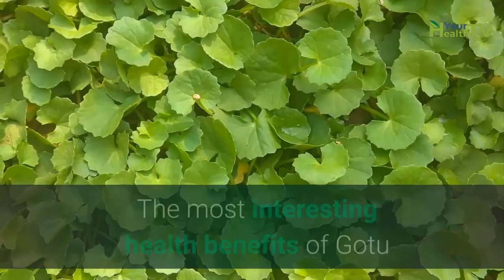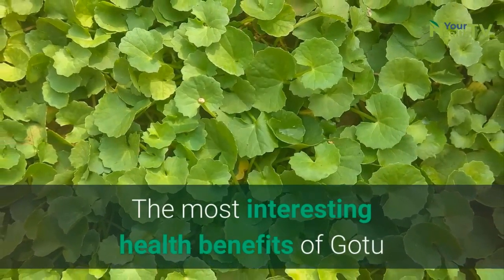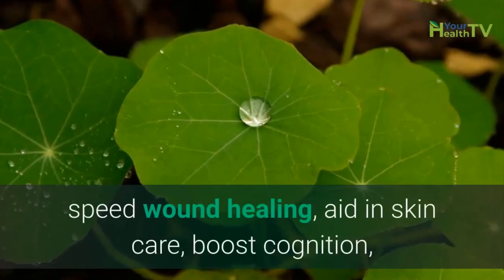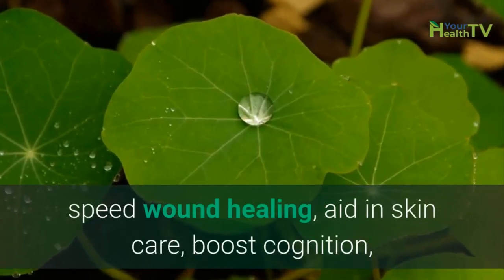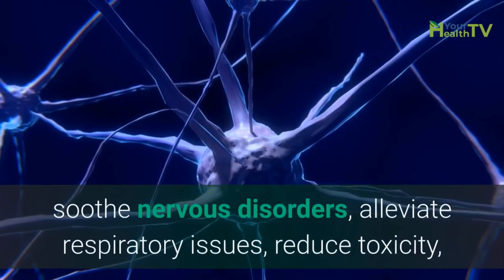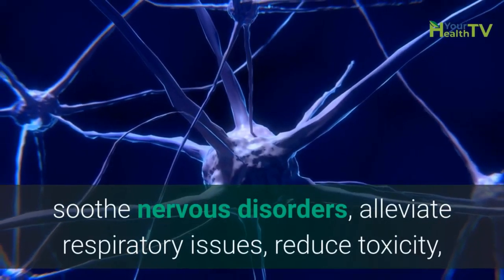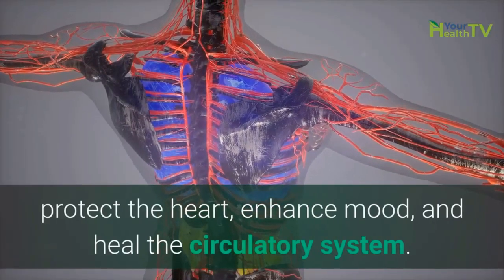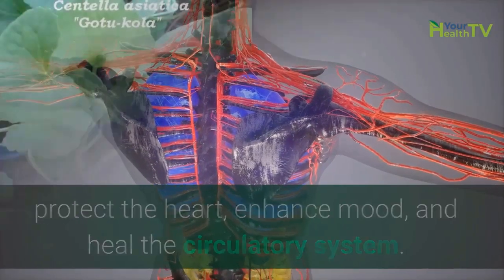Health Benefits of GotuKola. The most interesting health benefits of GotuKola include its ability to prevent hair loss, speed wound healing, aid in skin care, boost cognition, soothe nervous disorders, alleviate respiratory issues, reduce toxicity, protect the heart, enhance mood, and heal the circulatory system.